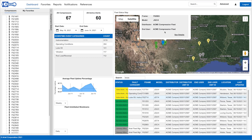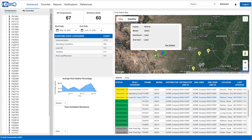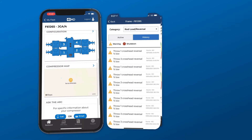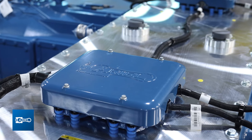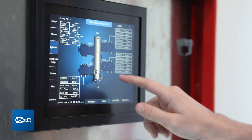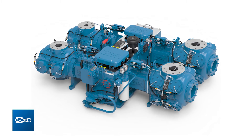Easily access your entire Smart Compressor fleet. Know exactly where your units are operating in the field and which ones need your attention. Unleash the potential of your compressor operation with the Ariel Smart Compressor and Ariel Fleet Manager software.